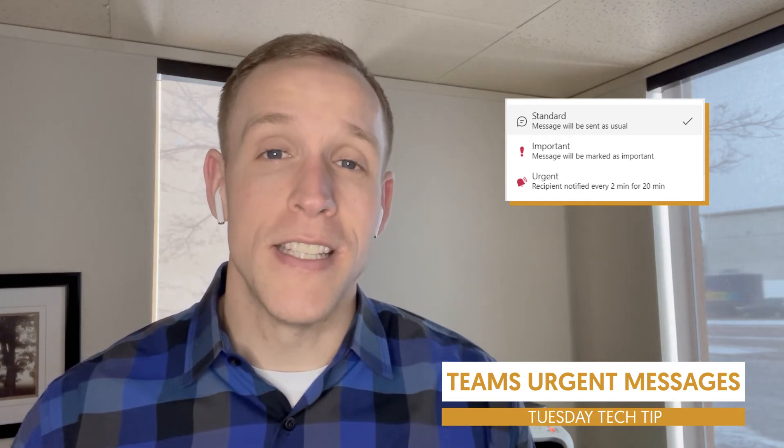As you can see, the description for the urgent option is: every two minutes for 20 minutes, they're going to get an alert saying this person is trying to contact you. So once you format your message, select that urgent button, and hit enter, it's going to send that urgent request to them. What it will look like is something like this — every two minutes they're going to get a banner that pops up saying this person is trying to get a hold of you, keeping their attention. Every two minutes for 20 minutes, they'll get notified of how important your message is.